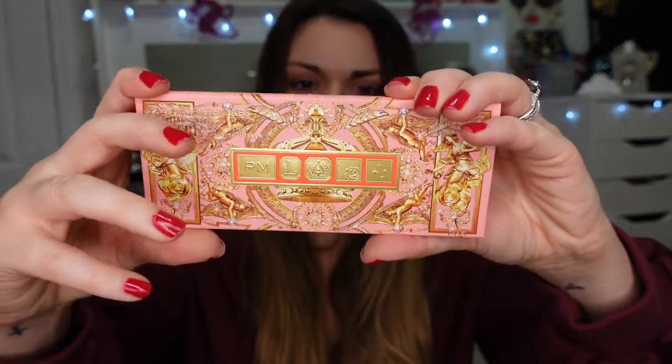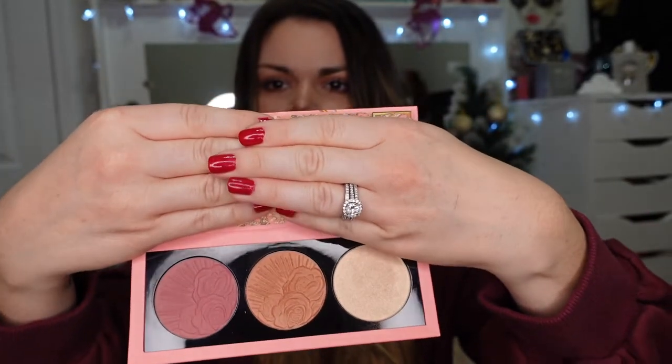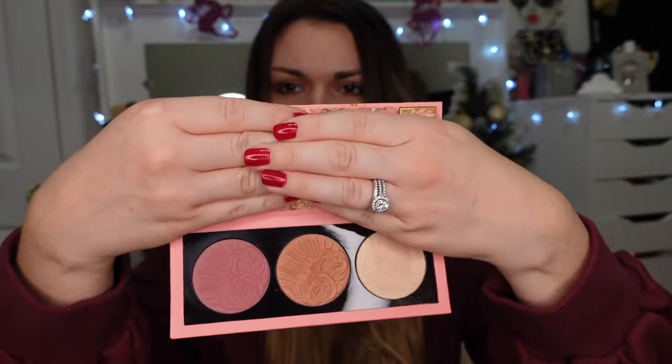I picked up this Pat McGrath blush and highlighting palette. You get the shades Divine Rose, Desert Orchid, and Golden Nectar as the highlighter. I used these blushes and the highlighter today and so far I'm super impressed. It was a really great value for the amount of product you get, especially since I'd never tried Pat McGrath blushes or highlighters before — so this was my introduction to that part of the brand.